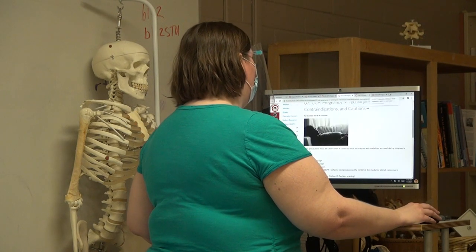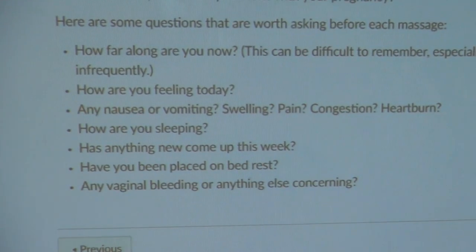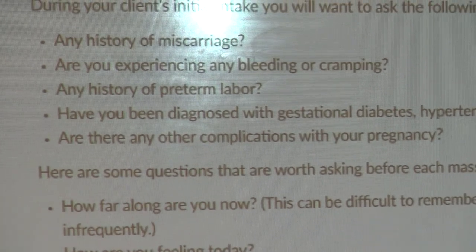The red flags you're looking for during intake include history of miscarriage, any bleeding or cramping. It's not unusual to have a little spotting very early in pregnancy, but if they're farther along and it's more than spotting, that is alarming and they need to be seen right away. Any cramping could indicate a miscarriage is starting. Any history of preterm labor — if their last baby was at seven or eight months, they're most likely in the high-risk category for their next pregnancy and may even be on bed rest.